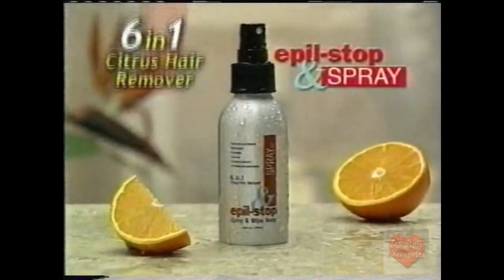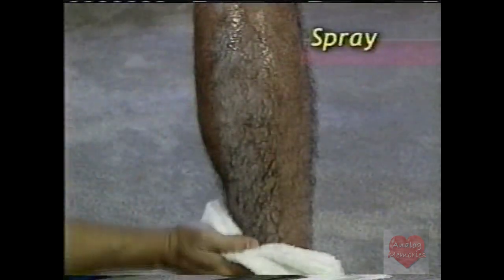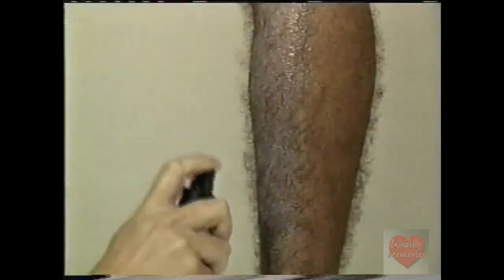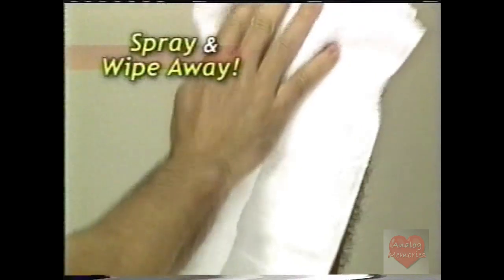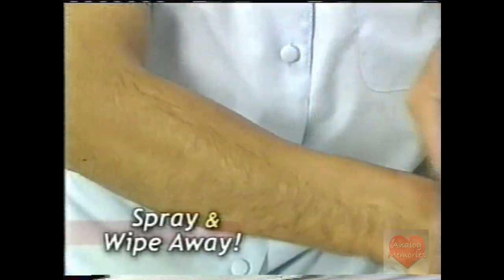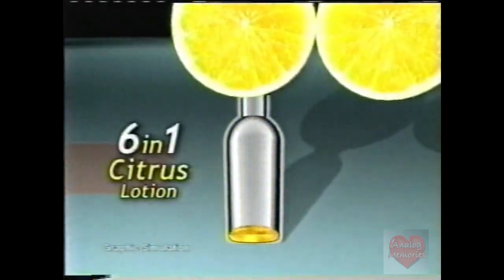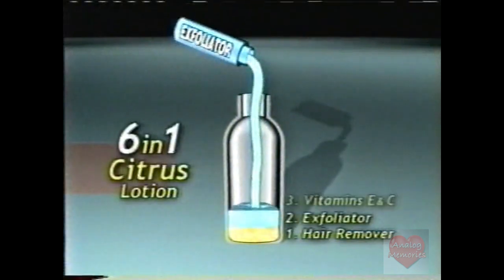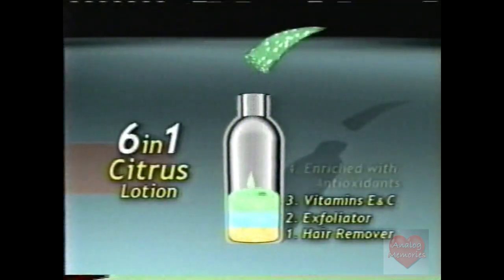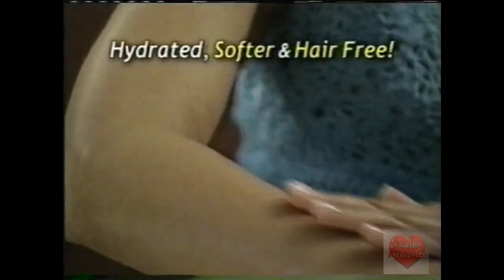Introducing Apple Stop and Spray, the 6-in-1 citrus hair remover that's totally pain-free. Just spray the hair you want removed, then simply wipe it away, and you've got silky smooth skin every time. Unsightly hair on your legs? Just spray and wipe away. Embarrassing hair on your arms? Just spray and wipe away. Say goodbye to unwanted hair forever. The secret is a 6-in-1 citrus lotion that contains an effective hair remover, a gentle exfoliator, vitamins E and C, aloe vera, and enriched antioxidants to soothe and deeply moisturize, leaving your skin hydrated, softer, and hair-free.